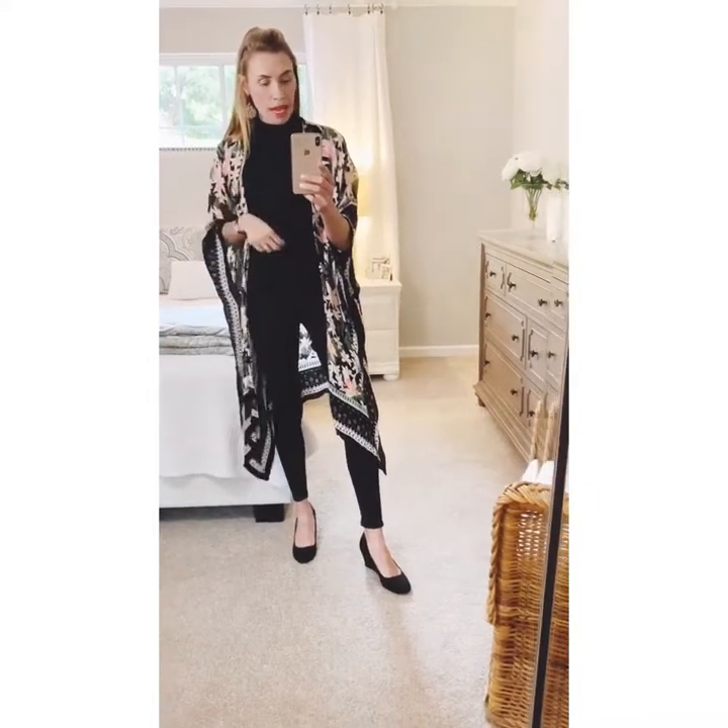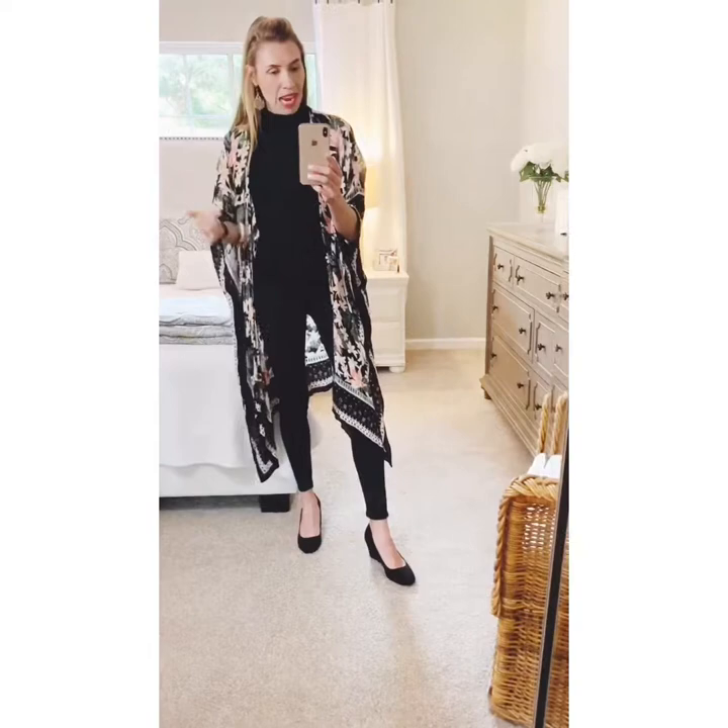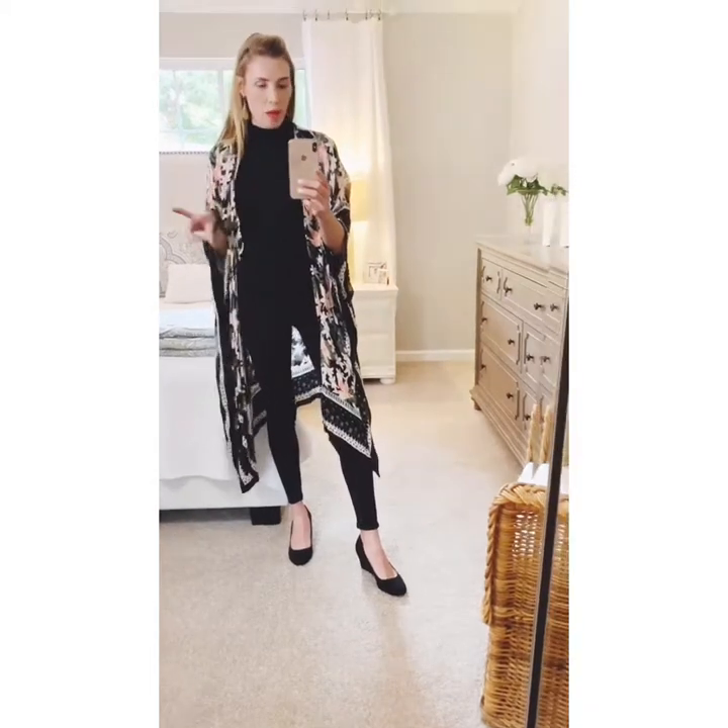I have on a sleeveless turtleneck shell, and let me tell you, I wear this thing all year long. I wear it in the fall and winter when I'm layering, absolutely in the spring like right now because it's light enough, and into the summer for a evening out. There are just a million different ways to wear it, and if you own it you'll find yourself pulling it out all the time.